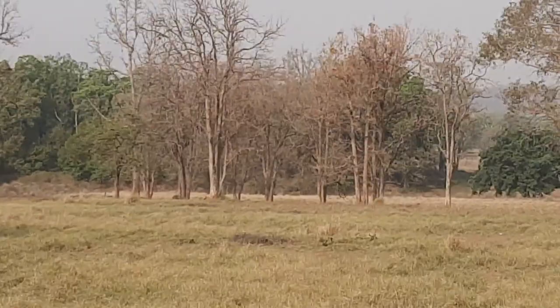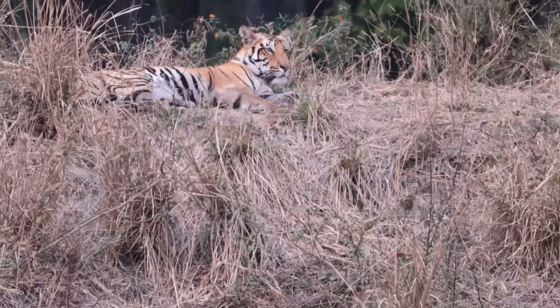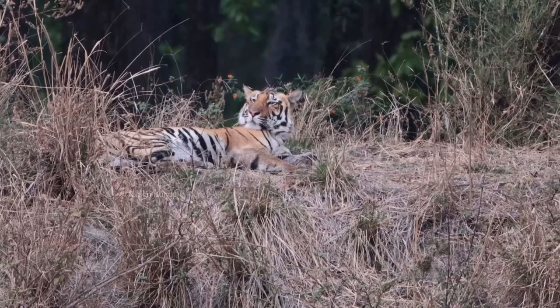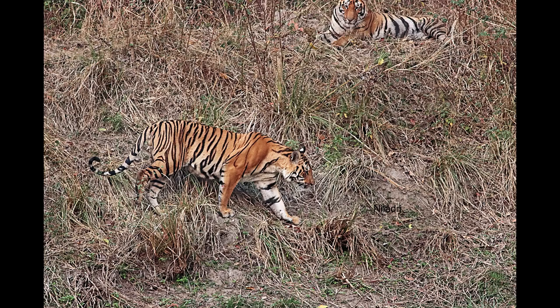But when they are around, the entire jungle becomes vocal. Thawajandi female, also known as T27, is famous for her road shows in the Mukhi zone. These sub-adult cubs are from her and T30, the Umarpani male.